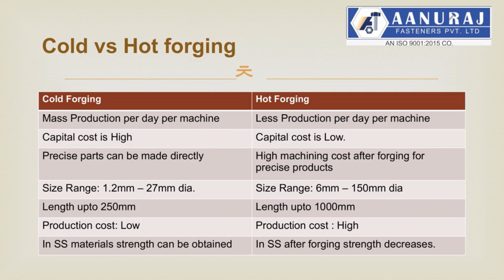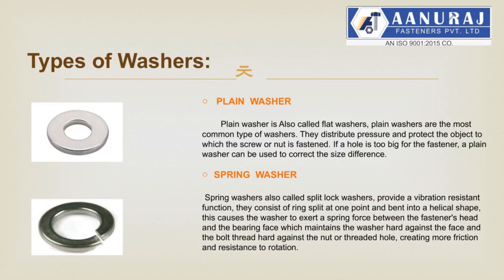In hot forging, size range is 6 mm to 150 mm diameter. In cold forging, length up to 250 mm. In hot forging, length up to 1000 mm. In cold forging, production cost is low. In hot forging, production cost is high. In cold forging, strength can be obtained in SS materials. In hot forging, strength decreases in SS materials after forging.